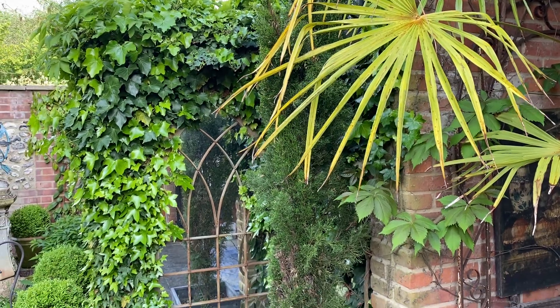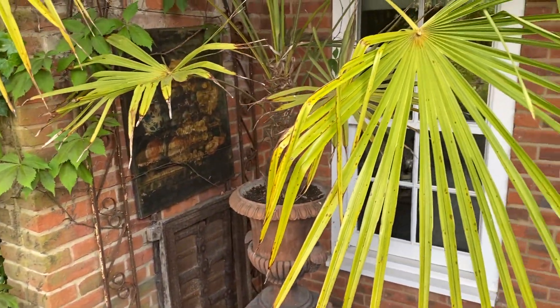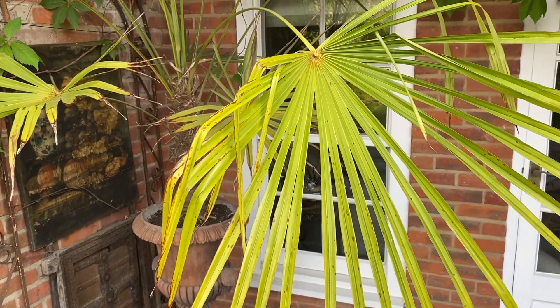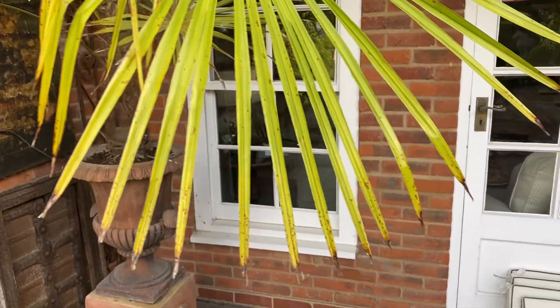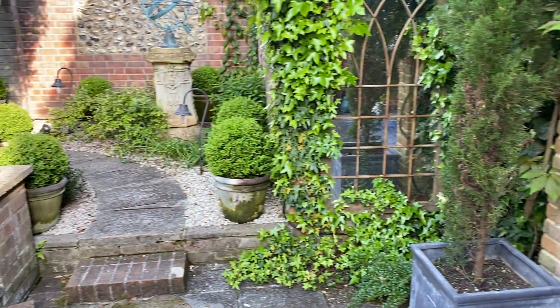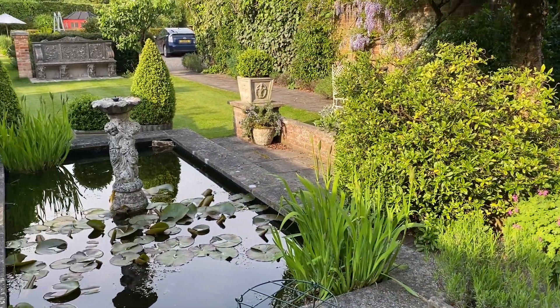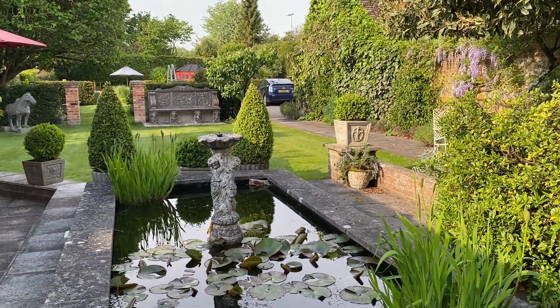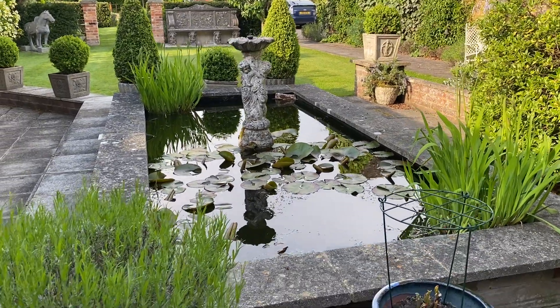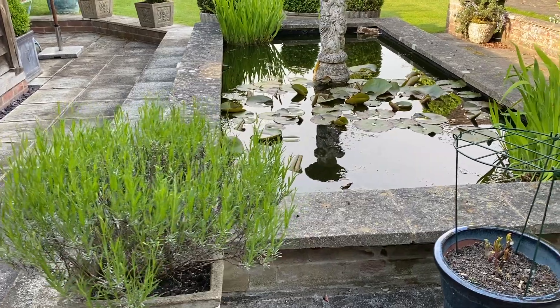The mirror is absolutely enveloped now with ivy, and the cypresses are looking pretty good. I've at last tied the cypress to the wall so it doesn't get blown around. This ferny, palmy thing is looking quite nice. I haven't yet brought all the garden furniture out — my usual seats haven't come out of the garage yet — but I probably won't do that till towards the end of May. And there's the pond, with a couple of nice English lavenders on either side.